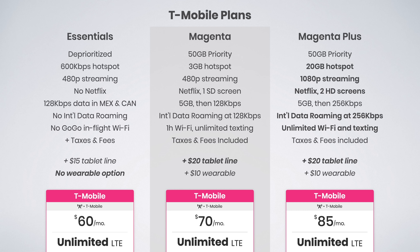One of the major differences between T-Mobile's plans is how much priority data is included. Essentials is deprioritized, while Magenta and Magenta Plus each include 50 gigabytes of priority data. Having priority data means that any time the network is busy, your speeds will be slightly faster than everyone else's. Being deprioritized means your speeds will be slightly slower than everyone else's.